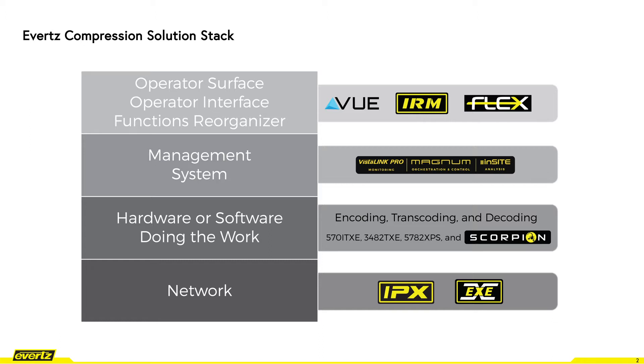The top layer is the operator surface view and then user interface IRM and functional reorganizer software called Flax. The goal of all these software tools is the ease of operations.